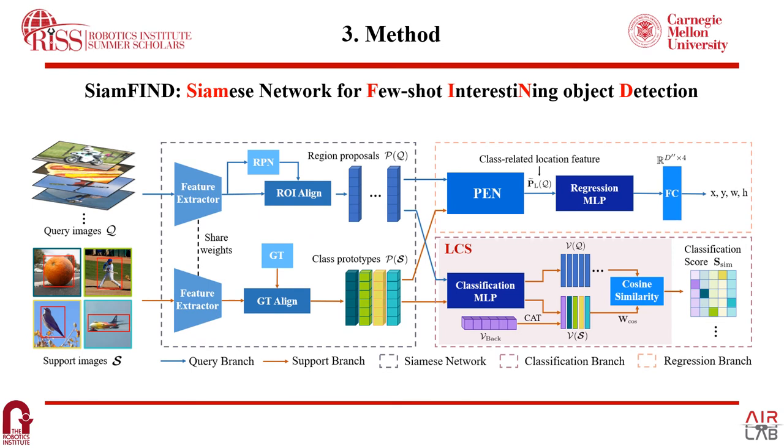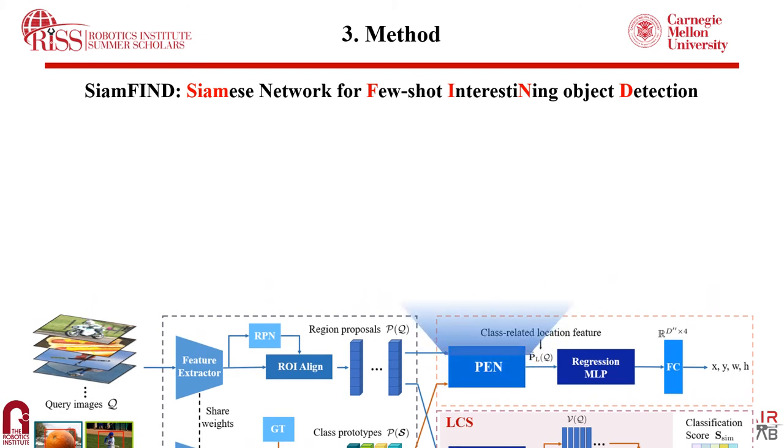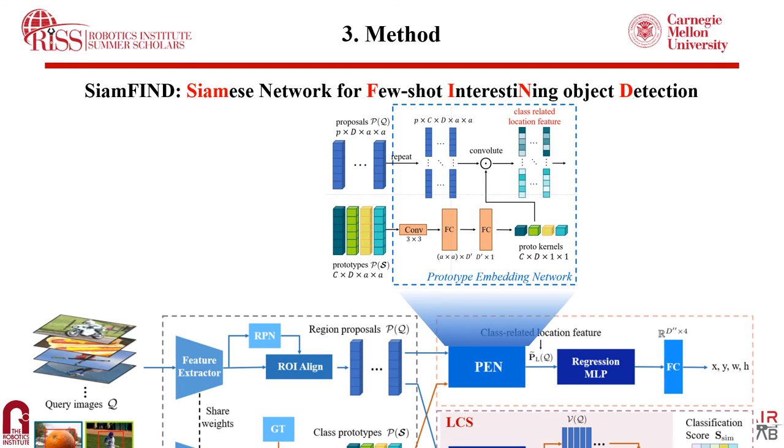With this motivation, we propose CMFAN, a CRMIS network for few-shot object detection. It has two branches: a query image branch and a support image branch. There are three components: the CRMIS network, classification branch, and regression branch. In the CRMIS network, both query and support images are feature-extracted to get proposals and prototypes. In the classification branch, we propose a linear classification branch using cosine similarity to get classification scores. For the regression branch, we propose a Prototype Embedding Network (PEN), and obtain class-related location features for regression through an MLP and fully connected layer to regress to the object's location.